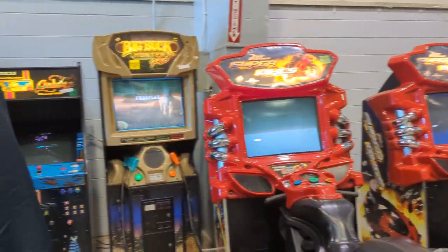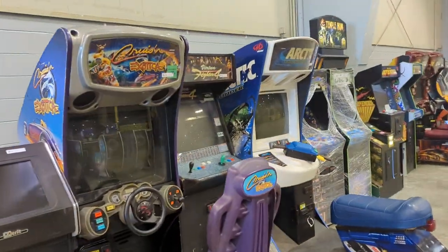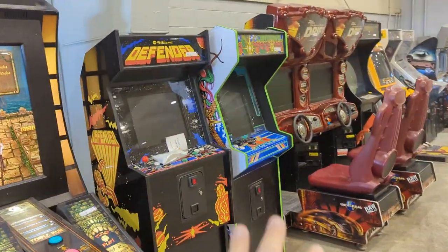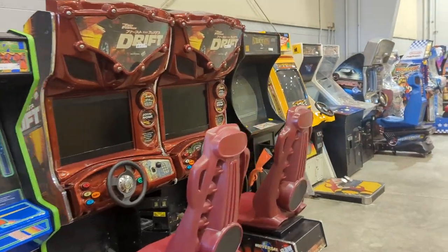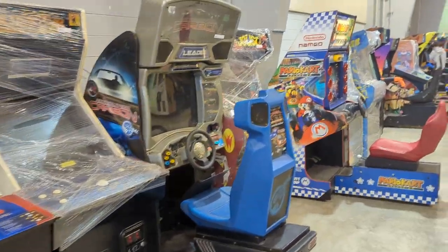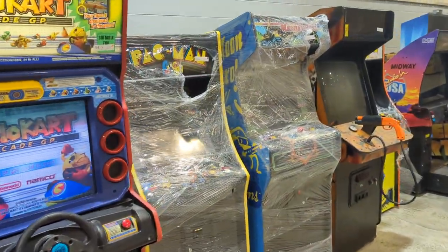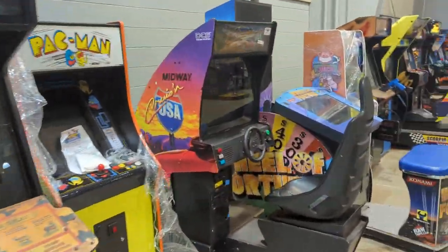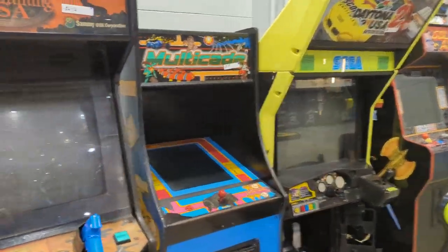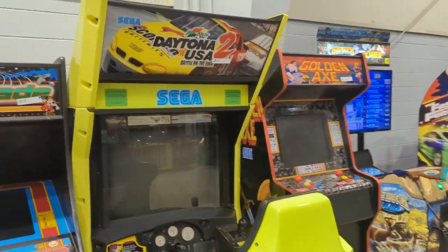Back over here we've got some Super Bikes and a 20-Year Reunion cabinet. Any cabinet wrapped in cellophane is also going to be a remade cabinet, so these are both remakes. Here's a stand-up Crazy Taxi — some people like Crazy Taxi. There are some Golden Tees, a Mario Kart — check that out, pretty cool. More repro cabinets, and here's a Ms. Pac-Man Turbo Multi-kit that still has the original side art but the front has been painted blue, and a Daytona USA.